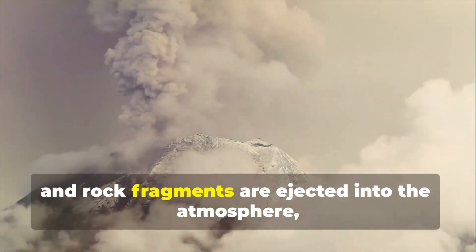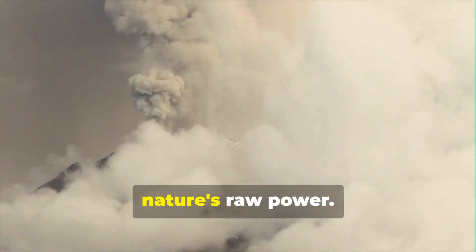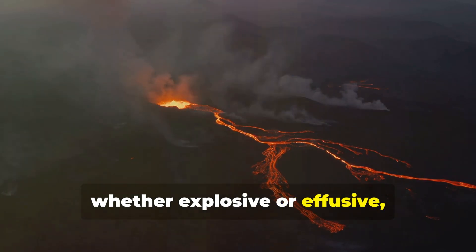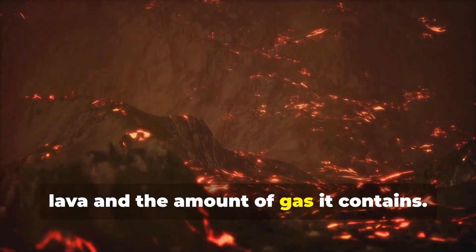Ash, gas, and rock fragments are ejected into the atmosphere, creating a spectacular display of nature's raw power. The style of the eruption, whether explosive or effusive, depends largely on the viscosity of the lava and the amount of gas it contains.